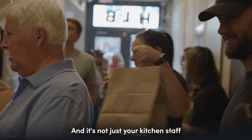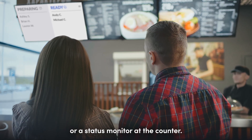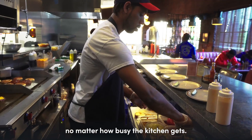And it's not just your kitchen staff staying in the loop. Guests can get updates on their orders via text or a status monitor at the counter. Count on Fresh KDS to simplify your operations and start improving your throughput, no matter how busy the kitchen gets.